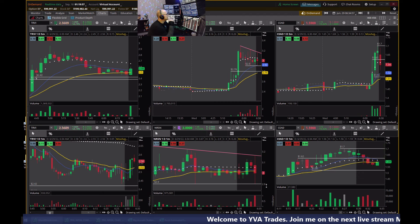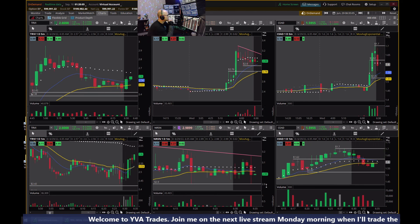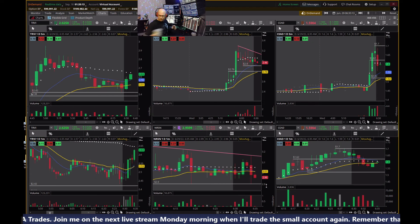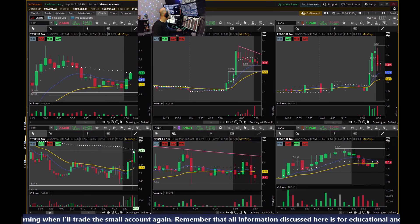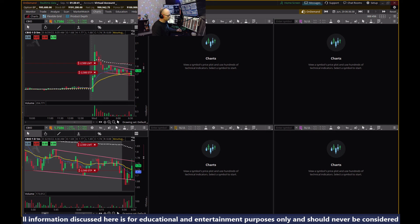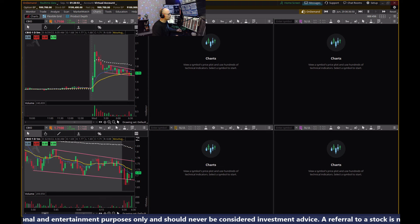I'm not going to jump in on that. This feels like a day where things are kind of choppy, so I'll just wait it out and see if another opportunity presents itself. Got the EMAs crossing there on TRVI — the blue one crossing over the yellow — and there it goes, that's nice. I'm not jumping in right there. I got in over here on this one but I think I'm a little early; I should have waited for the pullback.